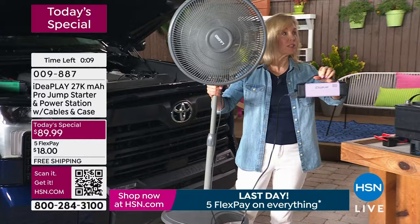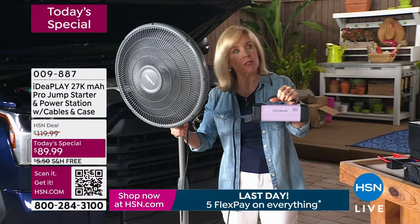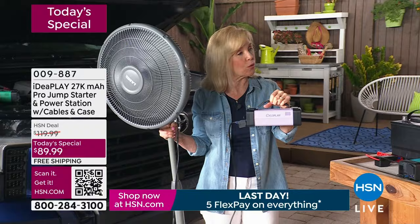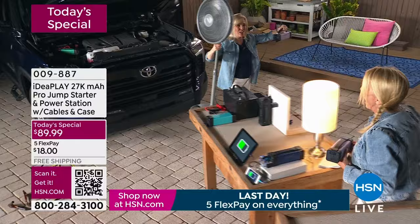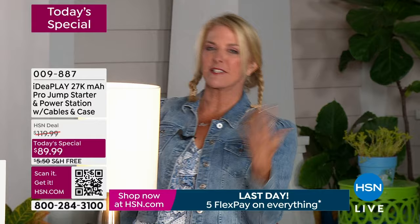Speaking of emergencies — hurricanes, earthquakes — crazy things are happening, so keep this for those emergency situations. You don't have to keep it in your car, but you can keep it in your car or the house. This is really the most versatile power station we have ever had — and the most powerful one. I've got my floor fan here for hurricane season. You're outside enjoying a nice dinner and want to keep the flies off — bring the fan. Or you're sitting outside and want a little breeze, just bring the fan. You don't have to find an extension cord or a plug.